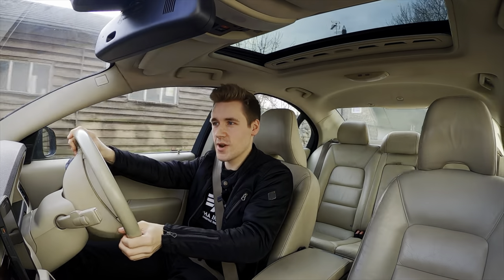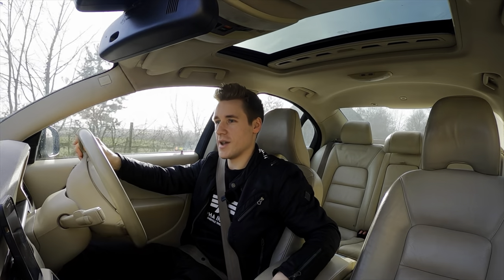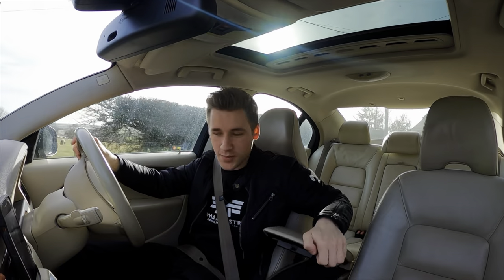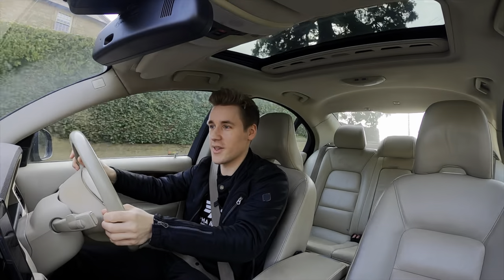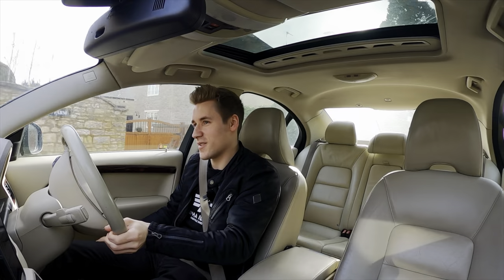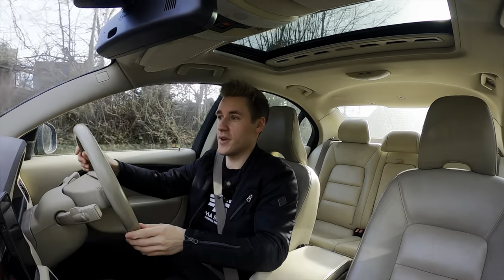In terms of practicality, it's all right. We have two cup holders on the side, a little cubby hole behind that, and underneath the armrest a very deep area which has the telephone and the remote for the satellite navigation. Door pockets are quite narrow — not overly good. The glove box is average size.